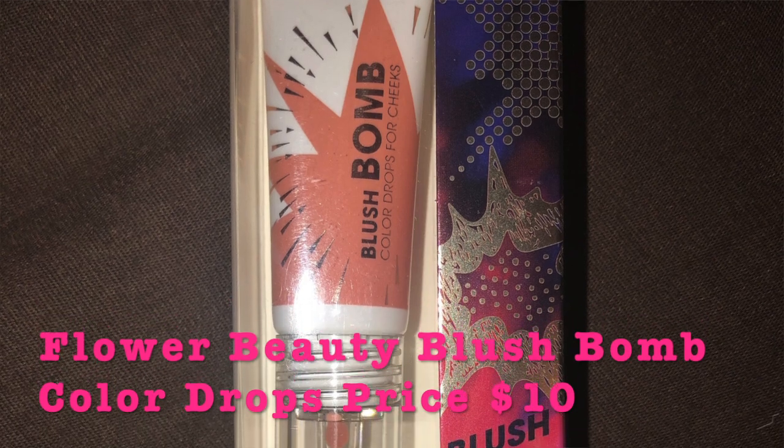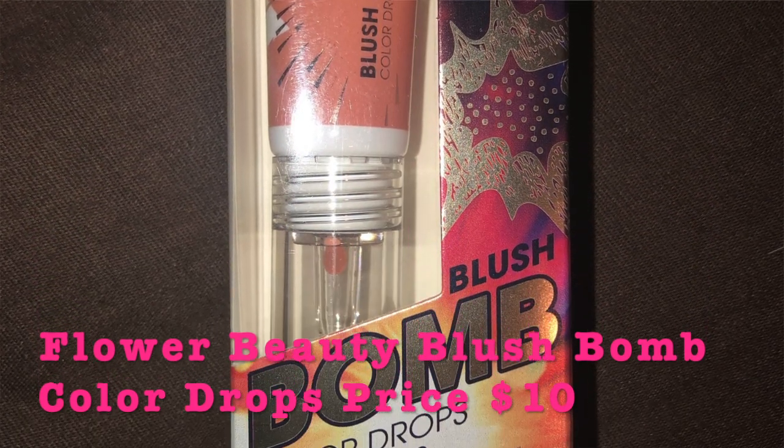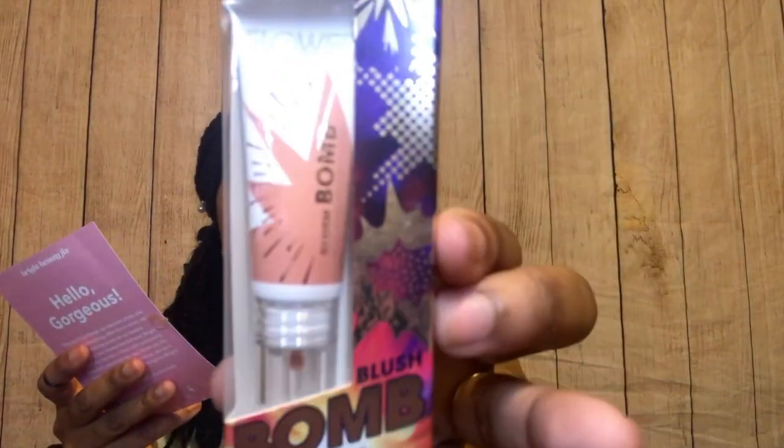The fourth and final item is the Blush Bomb Color Drops for cheeks — a sultry lightweight texture with a radiant finish, and I got the color 'Pinched.' Since this box is customizable, I chose this shade because the darker option was too dark for my skin tone. Looking at it now though, it almost matches my skin color so it might not make much of a difference. I might give this one away — but I'm still really happy I got it. The MSRP is $10 for a 0.3-ounce container.